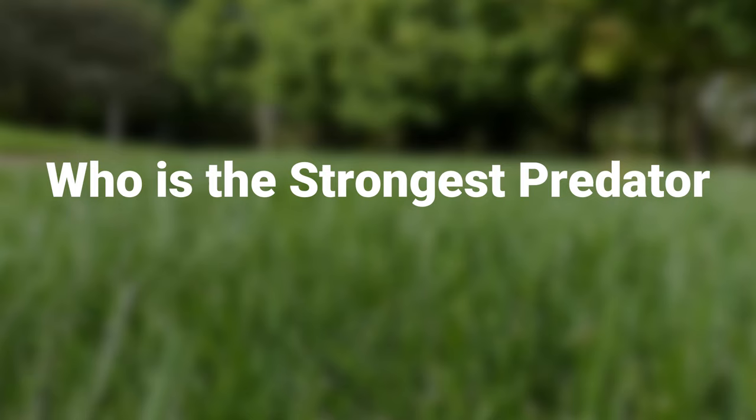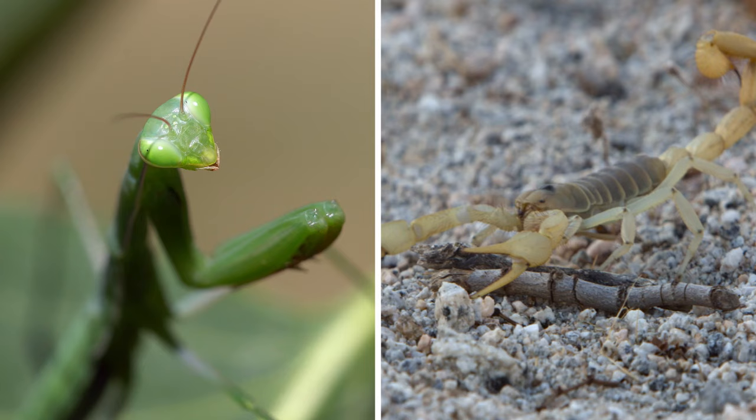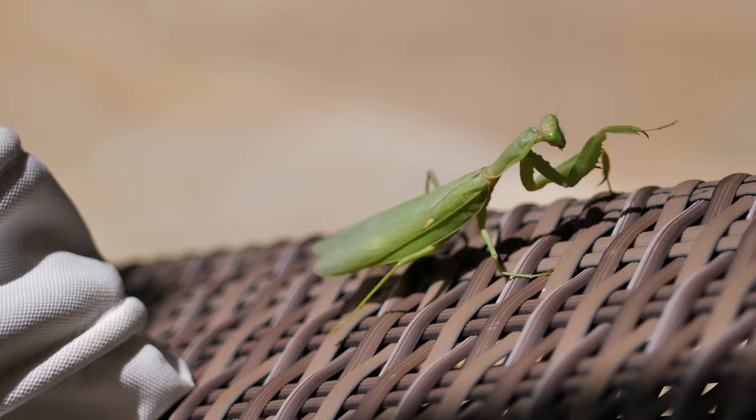Praying Mantis vs Scorpion. Who is the strongest predator of the insect world? The battle between two formidable creatures from the animal kingdom, the praying mantis and the scorpion, serves as a captivating and intriguing subject for exploration. These two insects, each with its own unique adaptations and survival strategies, embody the complex interplay of predator and prey in the natural world.